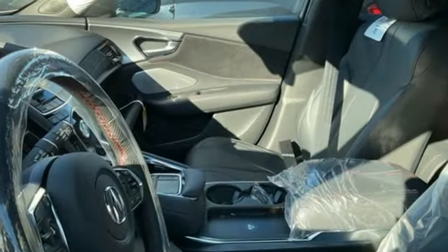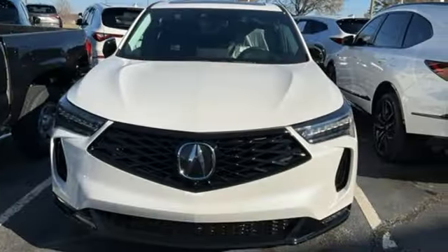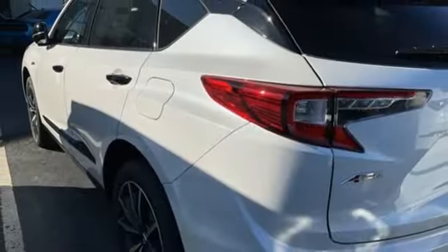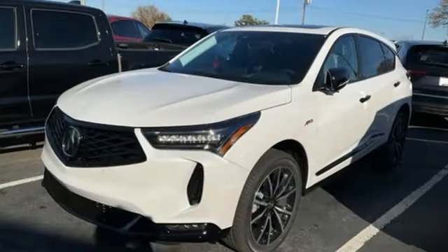It comes with all the amenities you need: intercooled turbo inline four-cylinder engine, four-wheel drive, integrated navigation system with voice activation, Wi-Fi hotspot, dual zone climate control, auto-dimming rearview mirror, streaming audio, memory exterior door mirror settings, heated steering wheel, front and rear parking sensors, and automatic transmission.